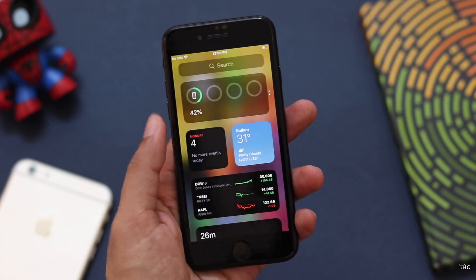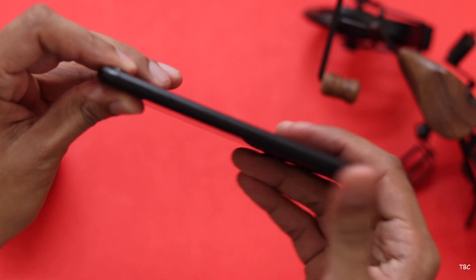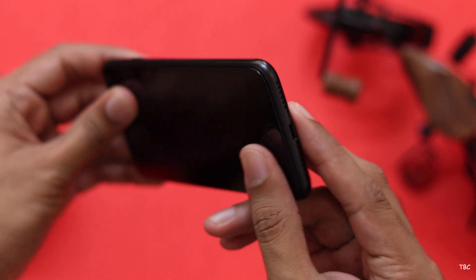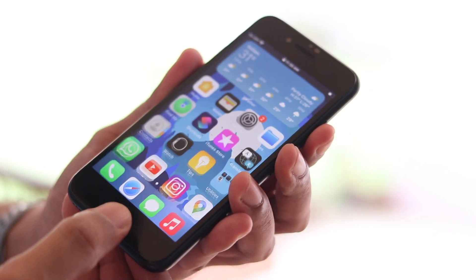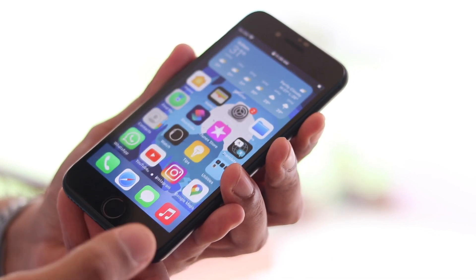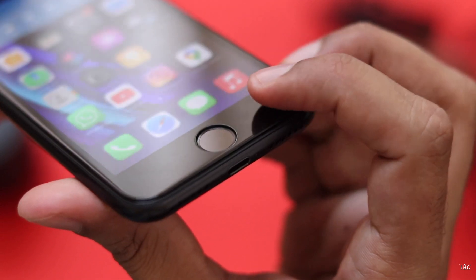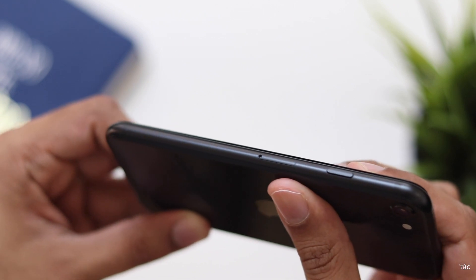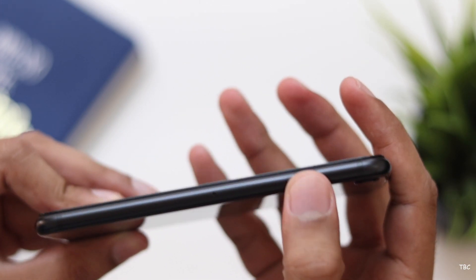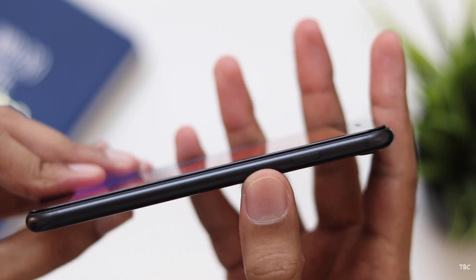Another plus point with the iPhone SE 2 is the IP67 rating. The Bluetooth version is 5, there's Wi-Fi 6 along with NFC support, and also the fingerprint scanner embedded in the home button is still an industry-best unlocking system — same goes for the haptic feedback. One key thing to note is that there is no 5G support. Also, even though you can use two SIMs — one nano SIM and one eSIM — I won't recommend that because it will drain the battery at a quicker pace.